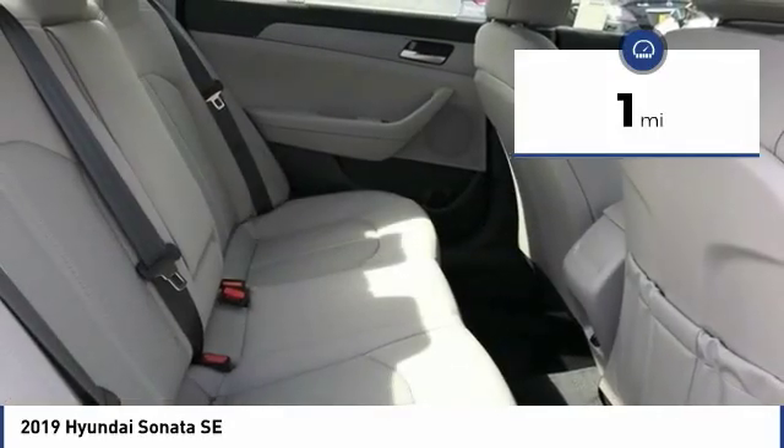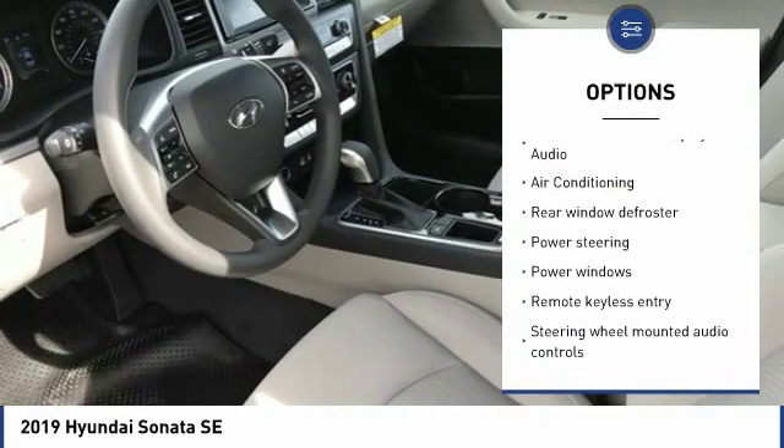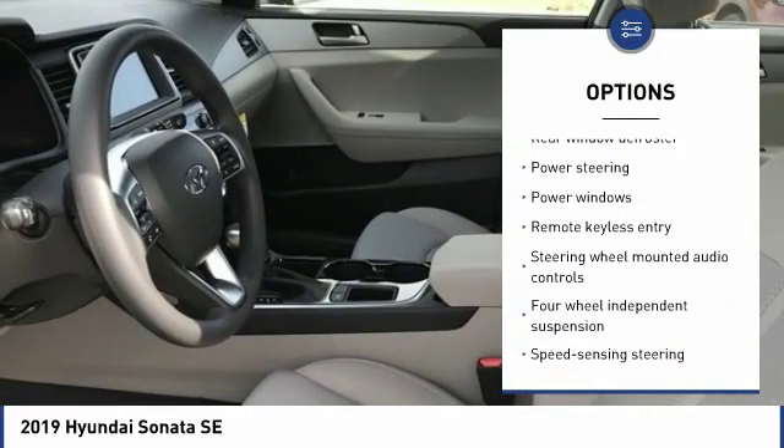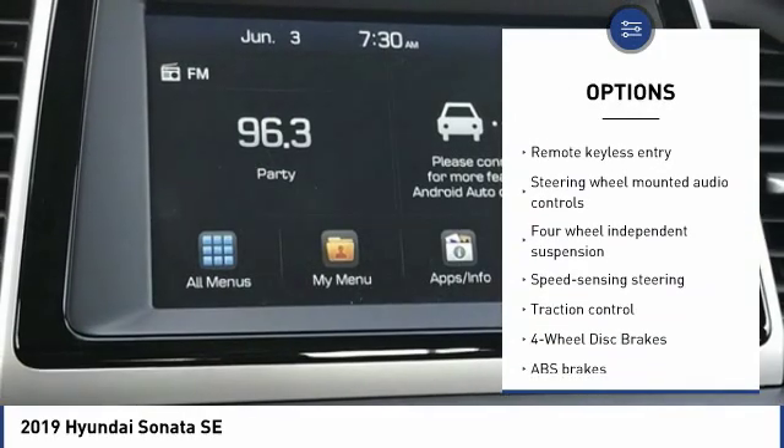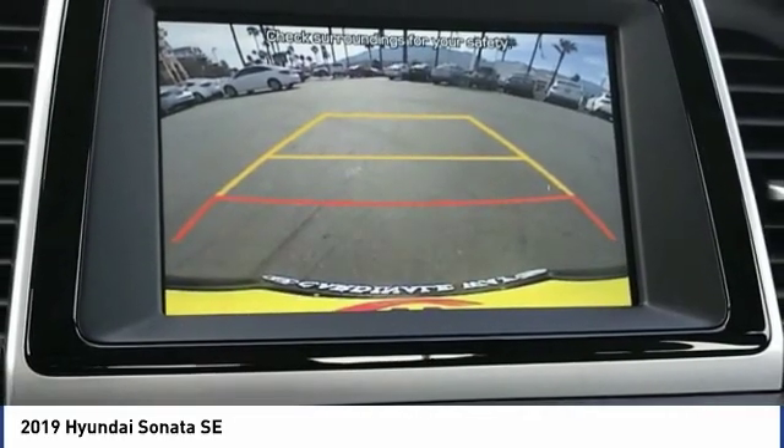Here are some of this vehicle's great options: traction control, keyless entry, dual airbags, Bluetooth, air conditioning, alloy wheels, power steering, four-wheel disc brakes, rear window defroster, and trip computer.